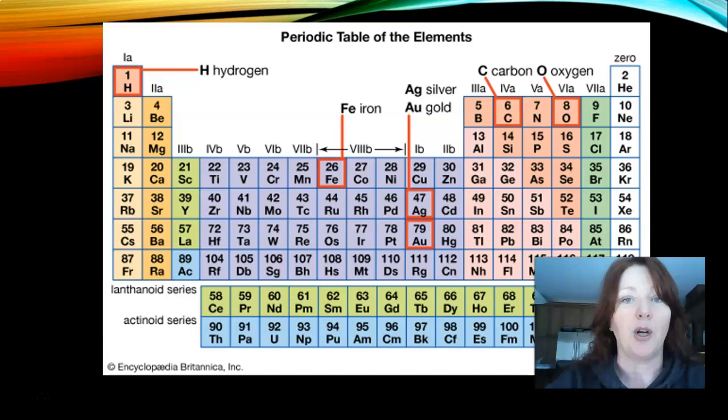Here's the periodic table of elements. The ones that we use the most in what we do are obviously hydrogen, iron, carbon, and oxygen — those are the most common ones we deal with in hair. It's important that we understand that those are the purest forms.